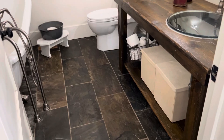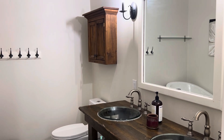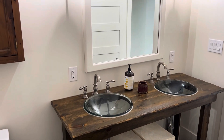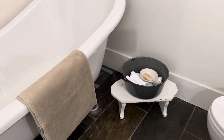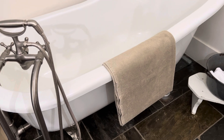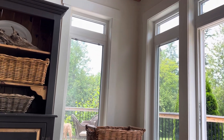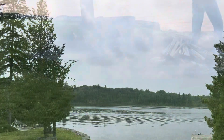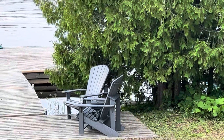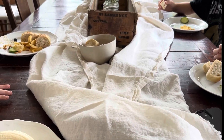Along with the two bedrooms, we also have a main bathroom here through this hallway. Thanks so much for listening and also for following along as I share my decorating ideas. I hope you enjoyed this cottage home tour and found inspiration.